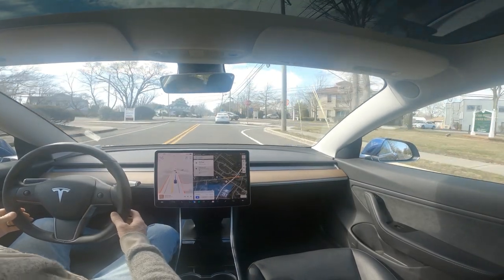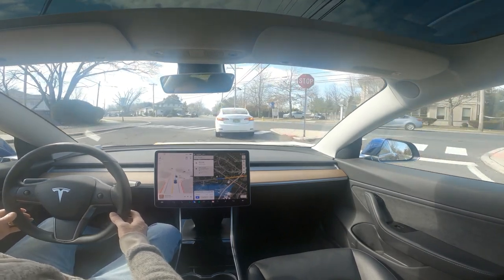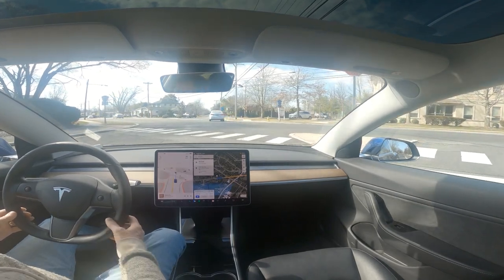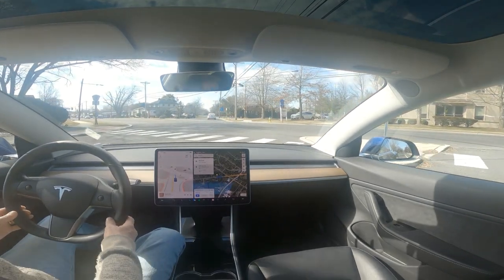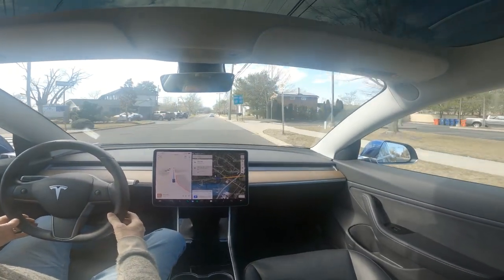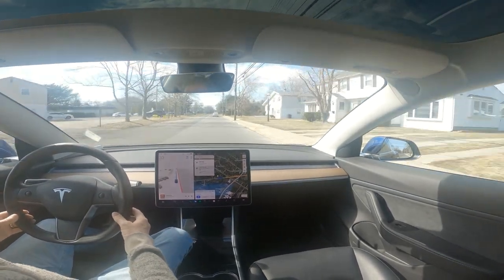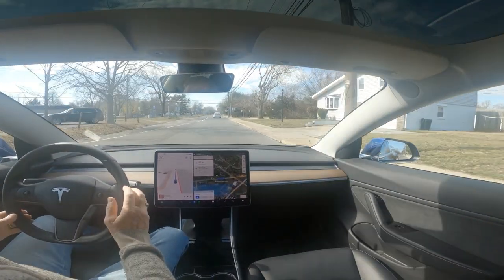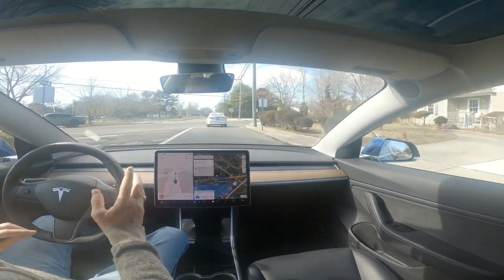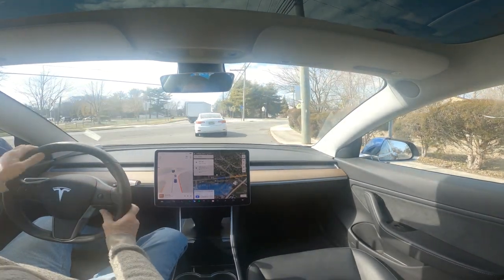Good afternoon. This is 10.69.25.2 — I received this really three days ago and I am so far very much not impressed with it. There was no traffic so we couldn't really tell there — it executed that fine. But I have found that the braking is really oddball anymore, and it hasn't fixed the issue of thinking red lights are flashing.